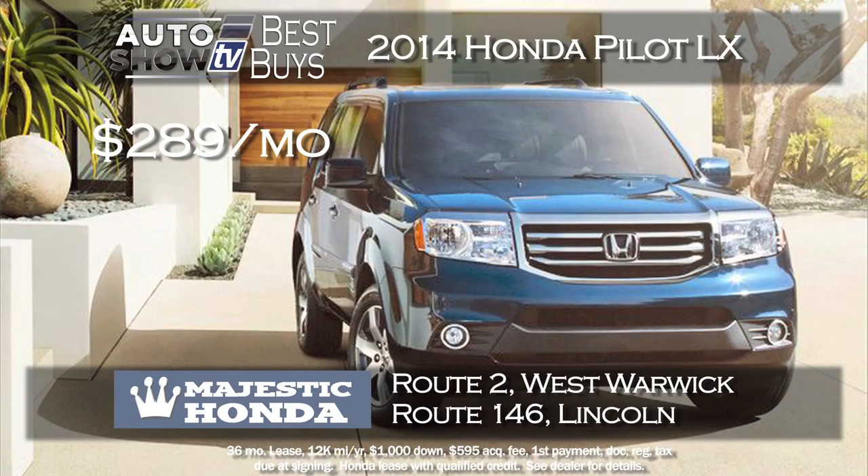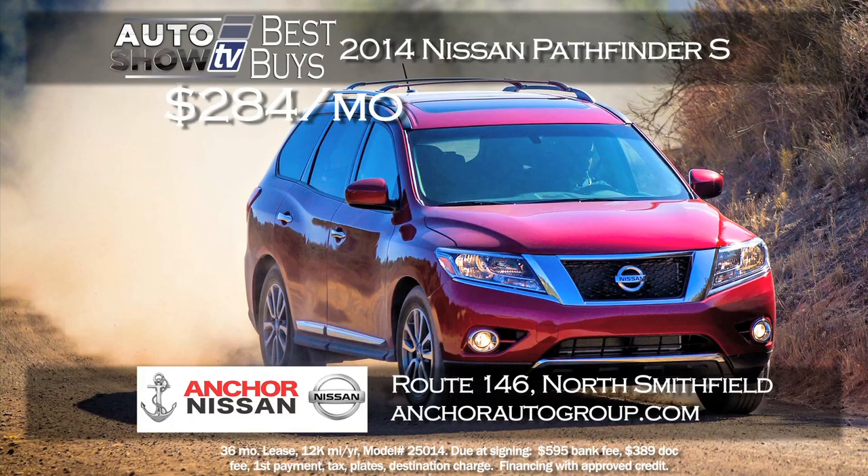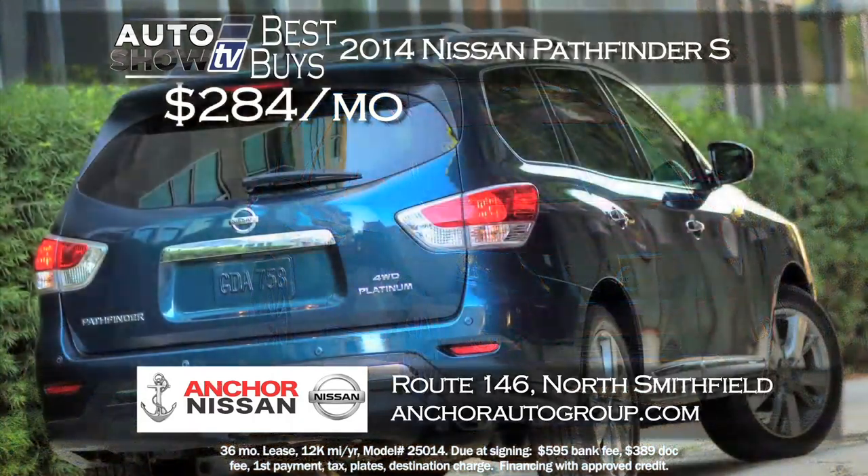If you're looking for a midsize SUV with third-row seating, consider the popular Honda Pilot. Majestic Honda has a great lease deal right now on a 2015 Pilot LX, four-wheel drive, leased for just $289 a month for 36 months with just $1,000 down. Majestic Honda, West Warwick and Lincoln.